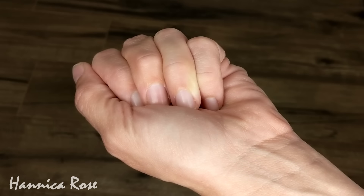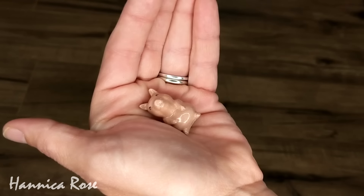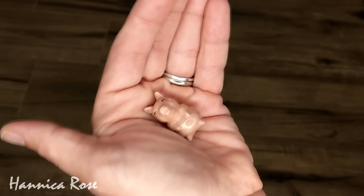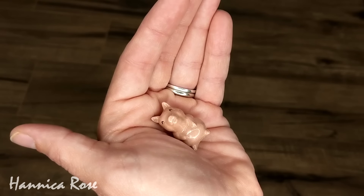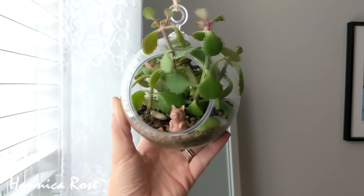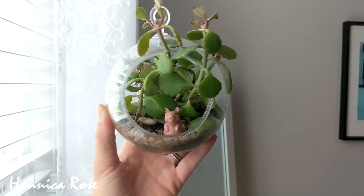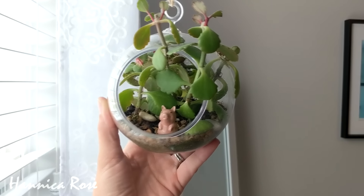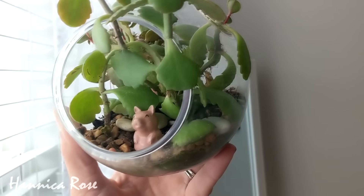The last item I want to share with you is something a sweet subscriber sent to me in the mail — it's this adorable little ceramic pig statue. Oh my God, this thing is so cute, look how tiny it is. I decided I wanted to put it in one of my hanging terrariums. I had a little elephant inside of there but I switched it out and put the pig in, and I think he's so adorable in his new home.